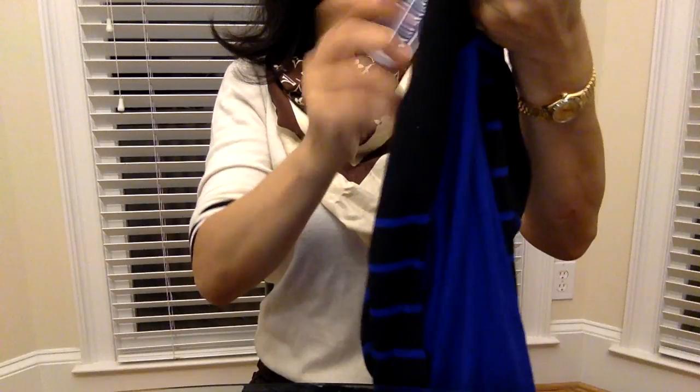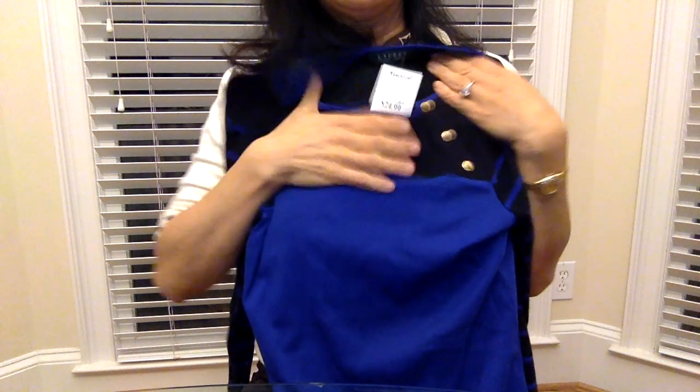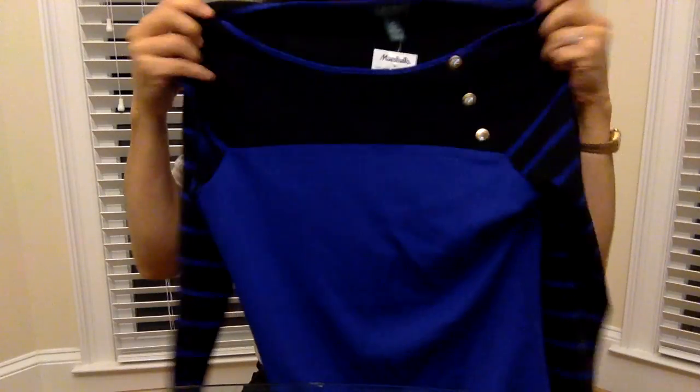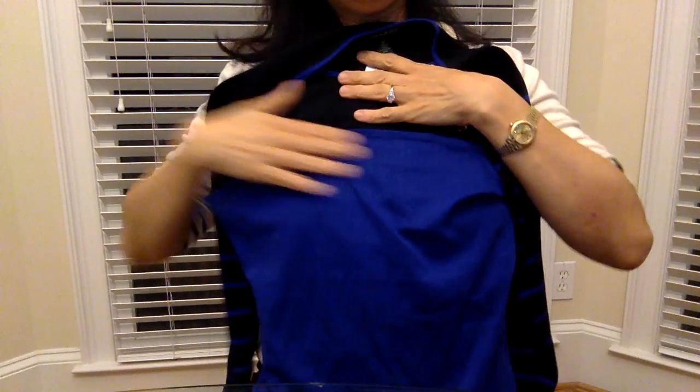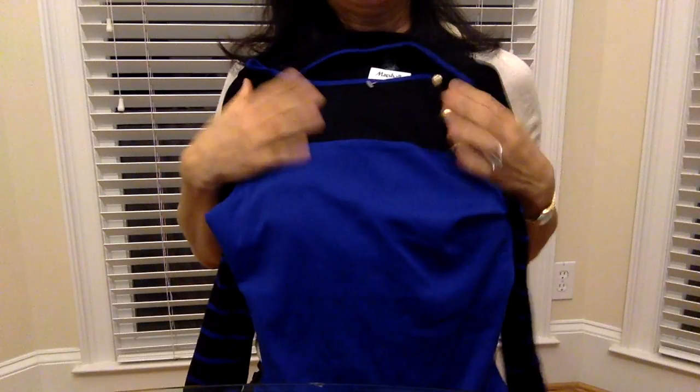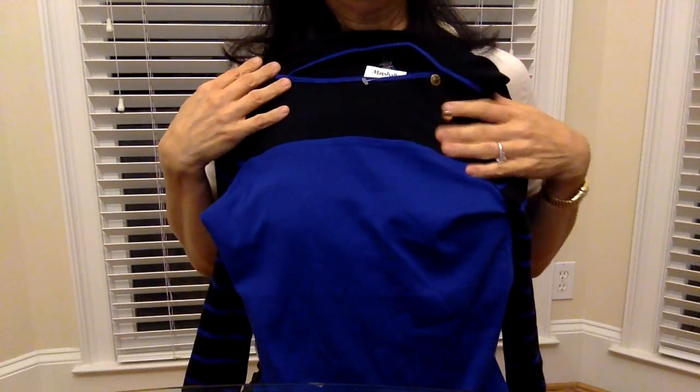Next is a Ralph Lauren shirt. Originally $54.50, Marshall's price was $24.99, and I got it for $20. It's a long-sleeve, 100% cotton shirt. Ralph Lauren is super soft cotton, and I think it's very slimming because of the detailing up top, especially with the gold hardware.